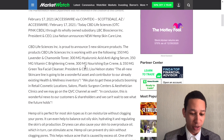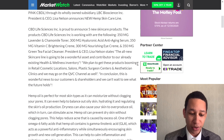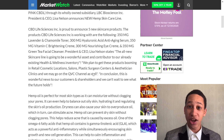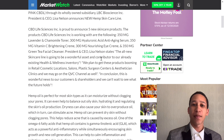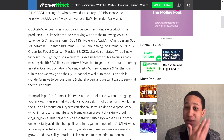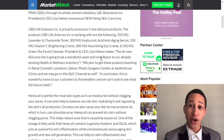CBD Life Sciences Inc is proud to announce five new skincare products. They're working with a 350mg lavender formulation, along with anti-aging serums. A lot of people would want to use an anti-aging CBD cream that can make you look a little younger, so this one could really explode.